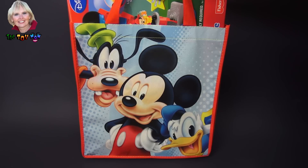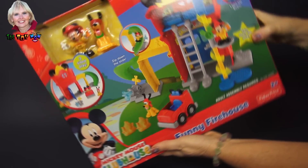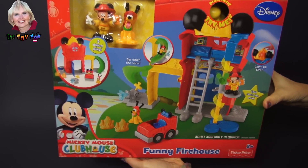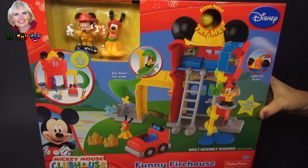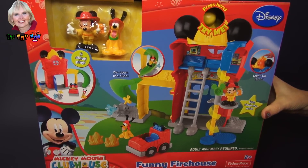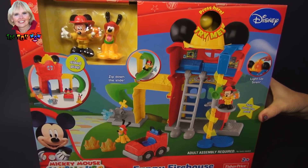Hi, I'm the Toy Mom and today we're gonna see what's in this Mickey Mouse surprise bag. We have a set called Funny Firehouse from the Mickey Mouse Clubhouse series. Looks like there's a lot of things to do — I want to open it up and play, don't you?